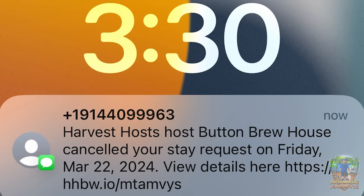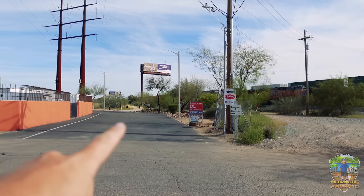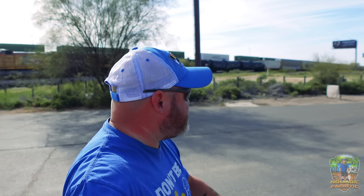It's been a weird day. I'm parked here next to a train track with Interstate 10 on the other side. As I was driving up to my reserved Harvest Host — Button Brew House — a text popped up saying my reservation had been canceled. I pulled in front, went inside, and they said the landlord told them five minutes ago that they're no longer allowed to be a Harvest Host and had to cancel all future reservations. Five minutes before I showed up.